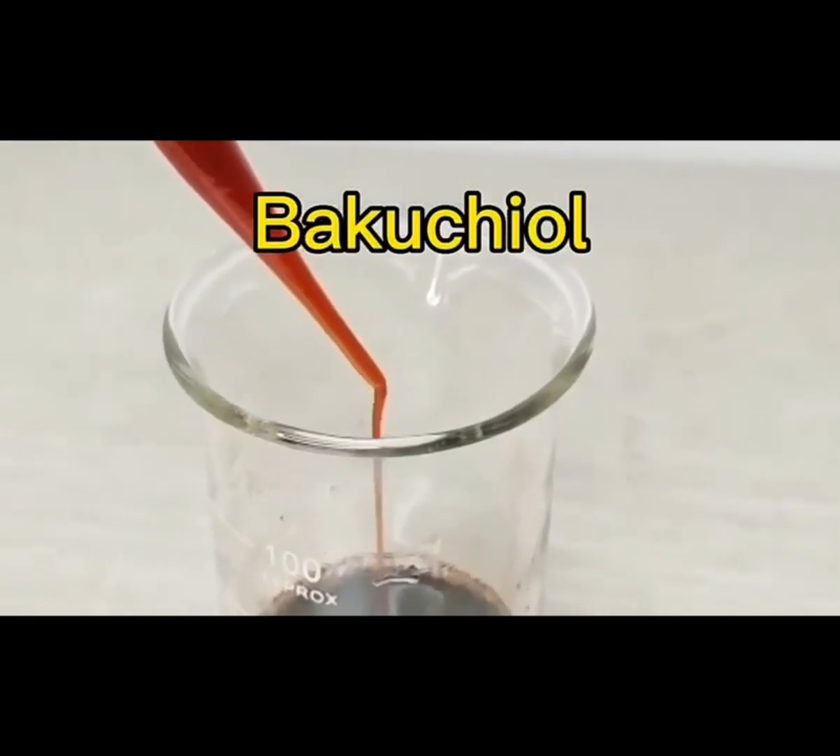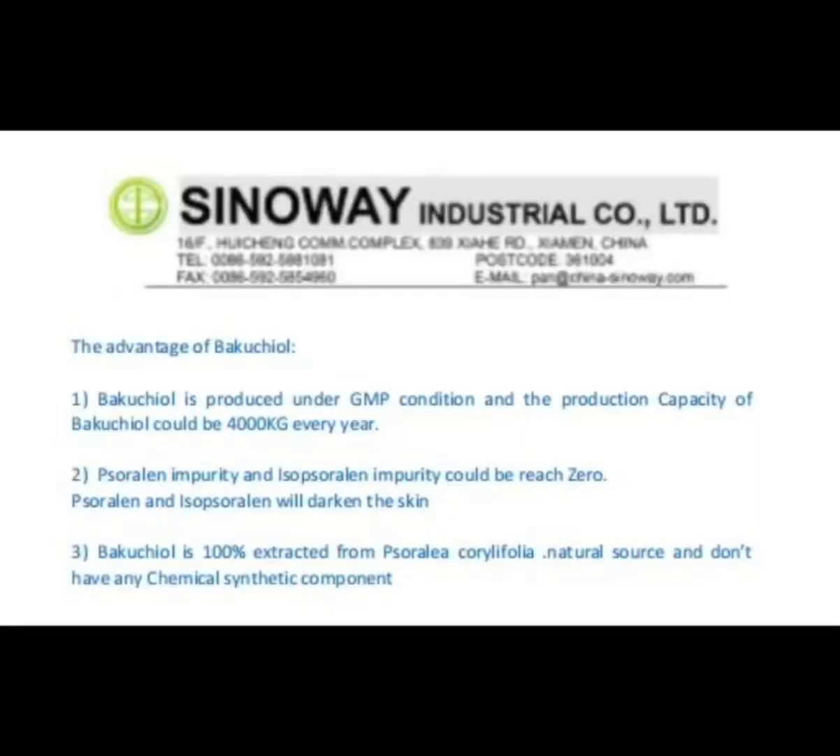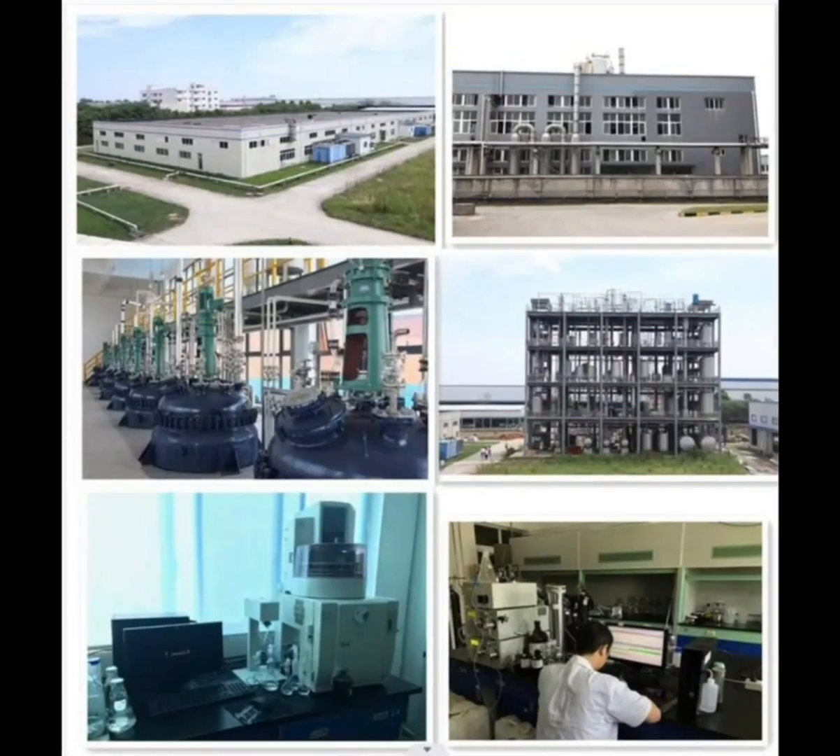3. The advantages of Bakuchiol: Bakuchiol is produced under GMP conditions at a production capacity of 4,000 kg per year.